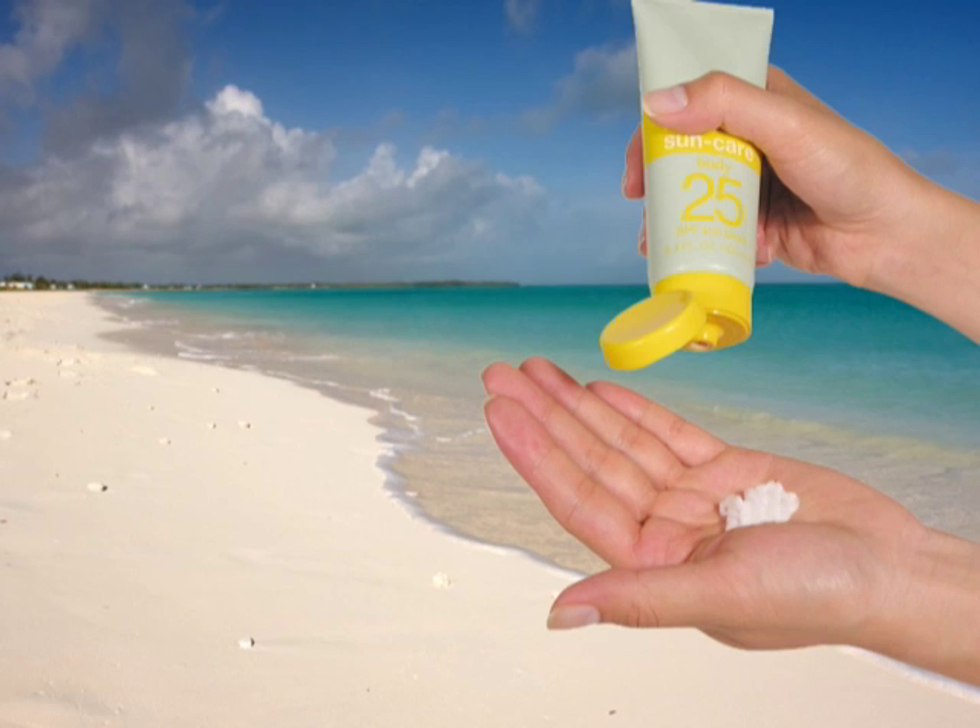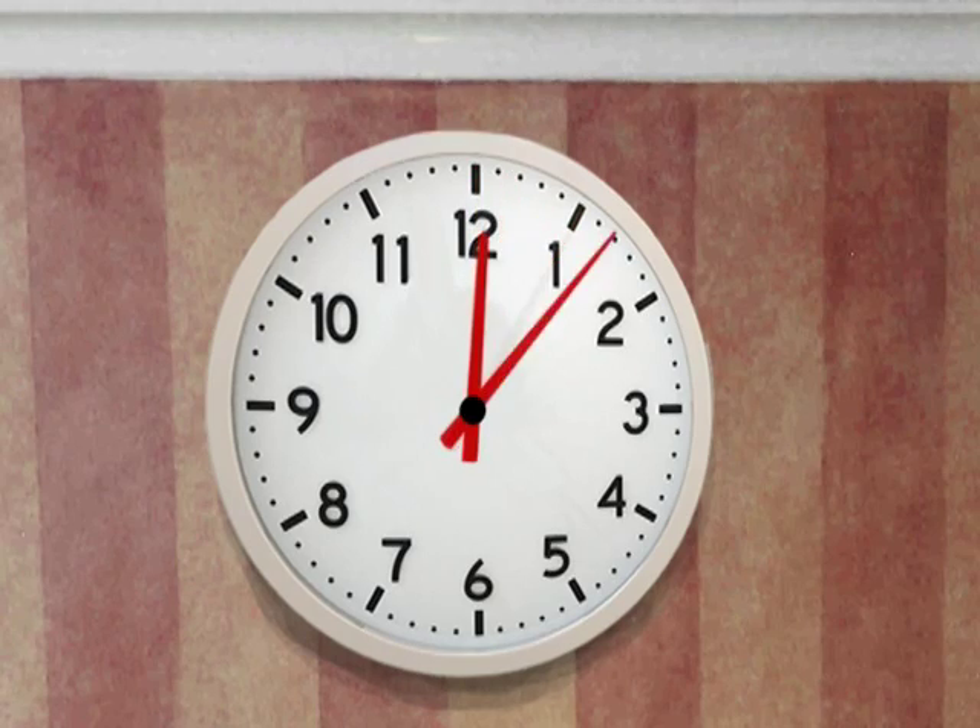Start by applying a very thick layer of sunscreen — use so much that it becomes hard to rub it all in. With sunscreen, timing is everything. To get the benefits, you must apply it half an hour before your kids go outside.